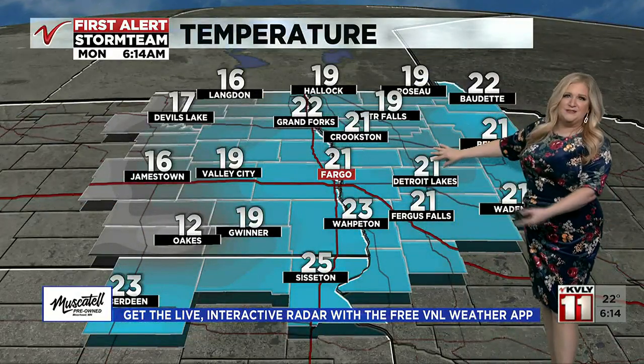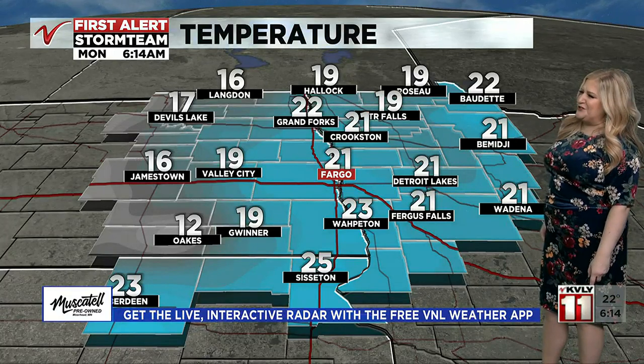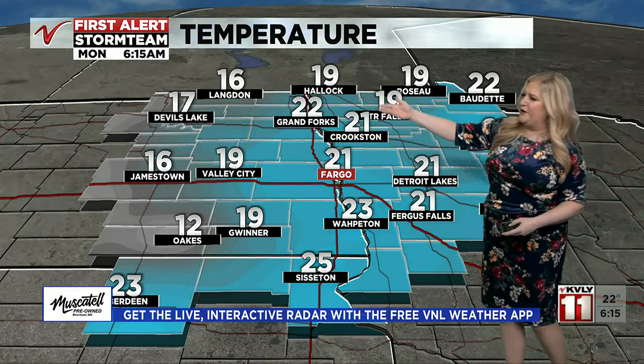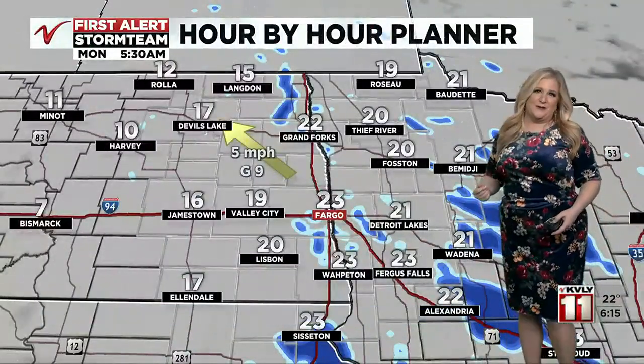Temperatures are below freezing — cool and chilly — so you're going to want the winter gear. We're looking at temperatures mainly in the 20s along and east of the Red River: 21 in Fargo, 22 in Grand Forks. Some teens to the west, with our coldest number at 12 in Oaks right now.